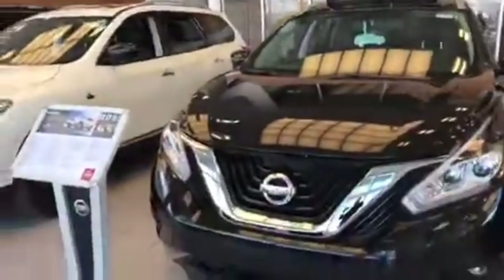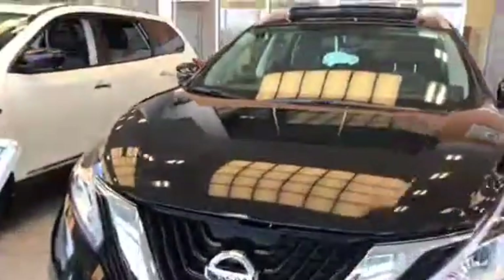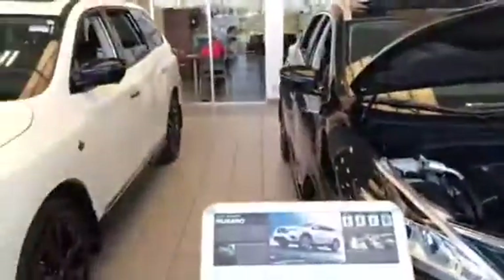But this is the Murano — just real quick. It's got the V6 underneath the hood, but as you can see it's a fair amount bigger than the Kicks. That's the Kicks over there. That's the Rogue and that's the Murano.